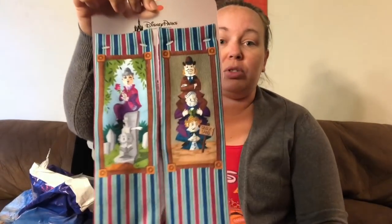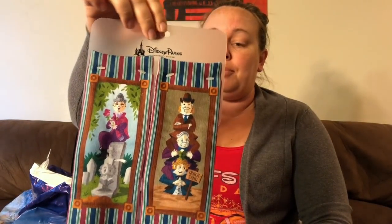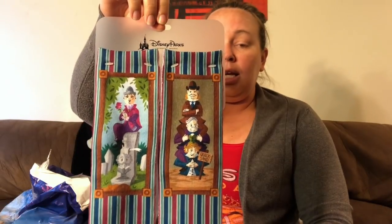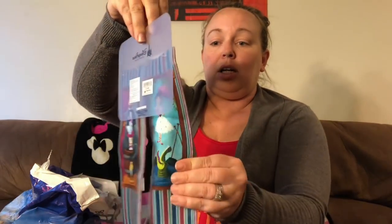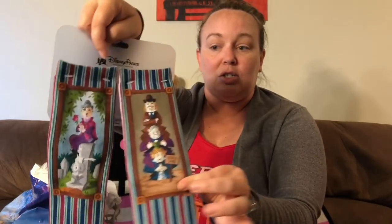First off we have these stretching portrait socks. These are from Memento Mori in Magic Kingdom — it's the Haunted Mansion gift shop. They were $13.99 and they have two pairs, so they're double-sided. One pair has the ladies and the other pair has the gentlemen.